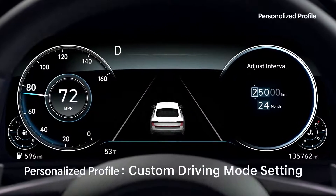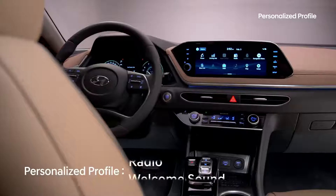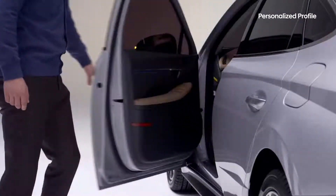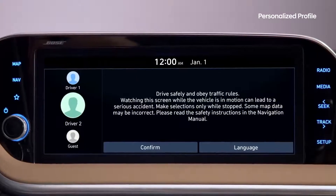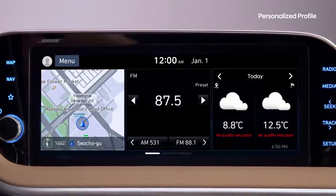Other settings include your driving mode, navigation preferences, radio channels, and the welcome sound. Without the Hyundai Digital Key, the driver uses the touch screen display to select their profile and the vehicle changes to their individual settings.